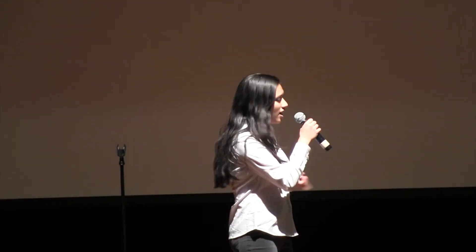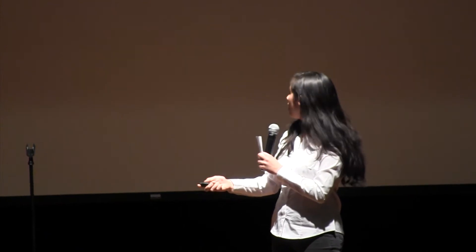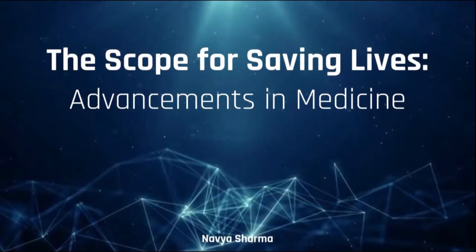Hi everyone, my name is Navya and I'd like to thank you all for attending MTHS's first annual TED Talk. I'm going to be opening up today's discussion by discussing something that intrigues me dearly: the scope for saving lives and advances in medicine.